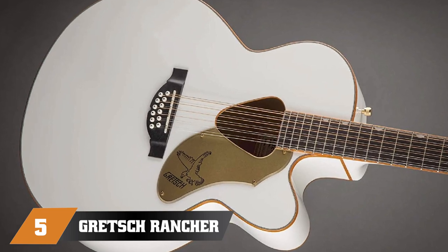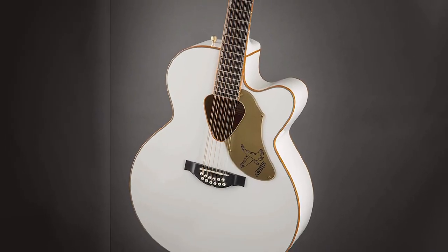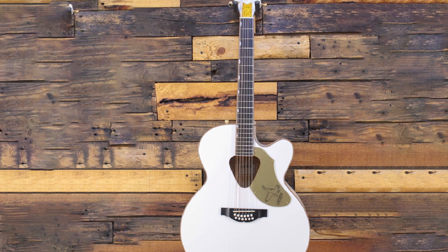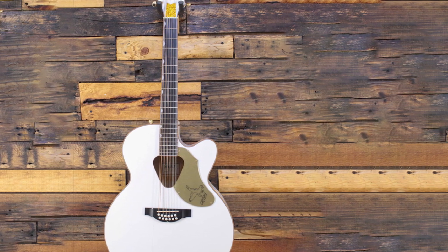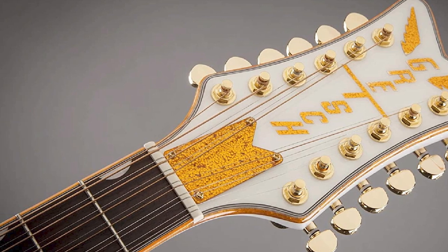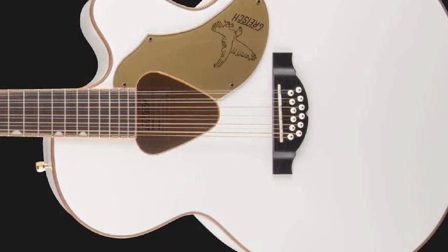The number five position is held by the Gretsch Rancher Falcon G5022. This popular model from Gretsch is a brand that knows a thing or two about crafting a retro guitar with a bit of bling. This 12-string model is packed with extroverted appointments, from the elegant white and sparkling gold color scheme to the eye-catching Falcon headstock. Under the paintwork, the guitar holds up well for its mid-range price, with a solid spruce top and laminated maple body. It's not as big in projection as some other jumbos, but overall it's a solid choice for performers, as the Fishman electronics offer versatility and a natural tone when plugged in.